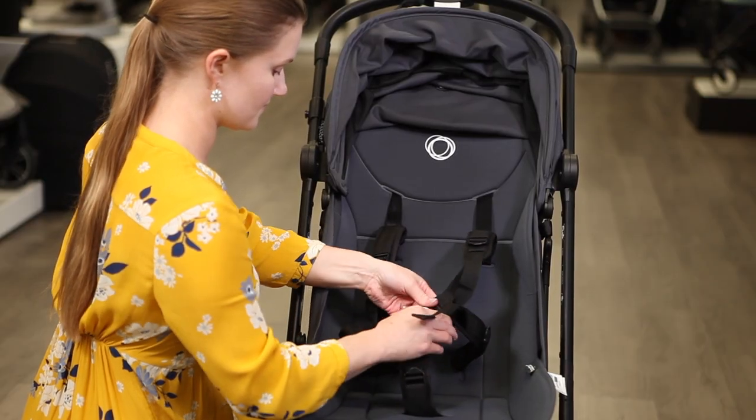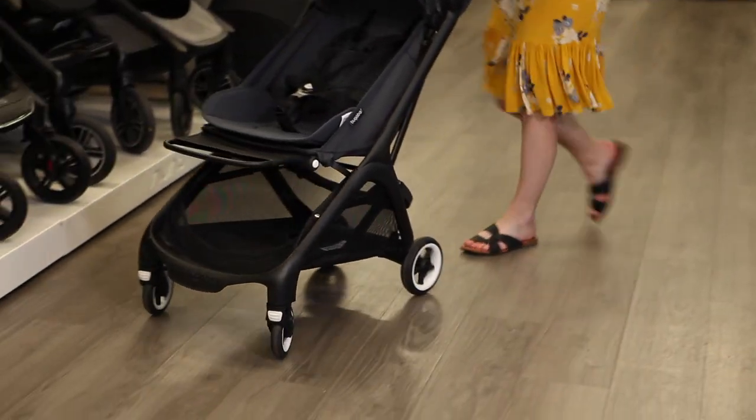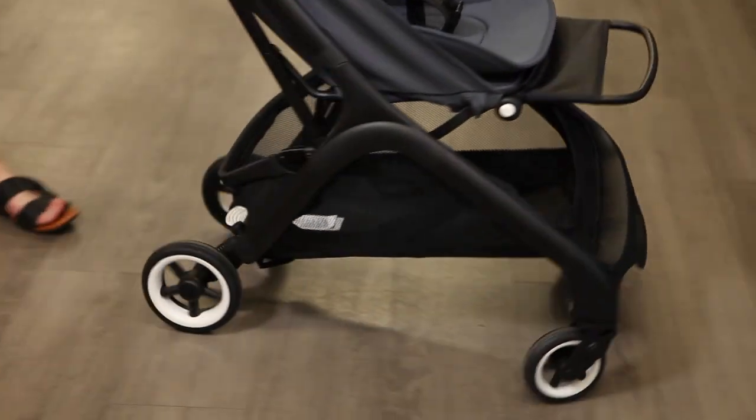It's easy to adjust the no-rethread harness and quick-click buckle. Four-wheel suspension on the puncture-proof tires ensures easy steering and a light push.